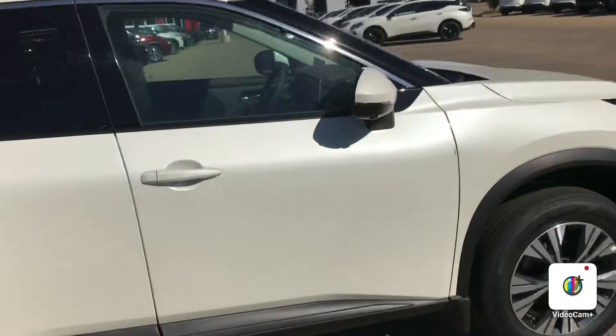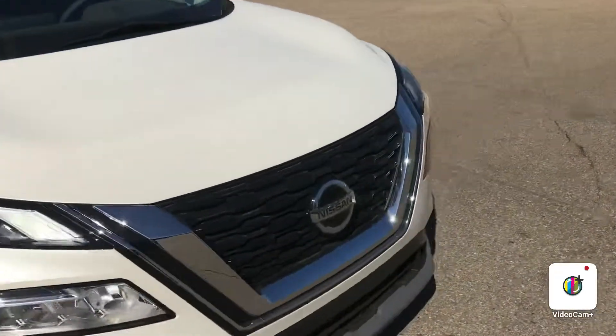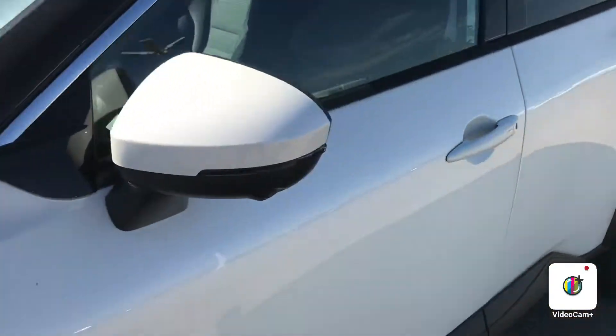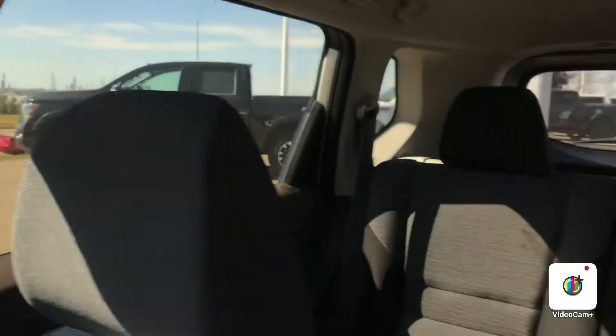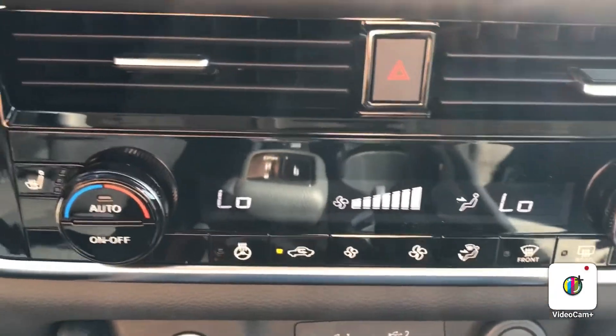Let me show you some quick interior shots. This one does have the remote start, keyless entry, power seats, heated — lots of space and beautiful comforts. It does have the heated steering and heated seats.